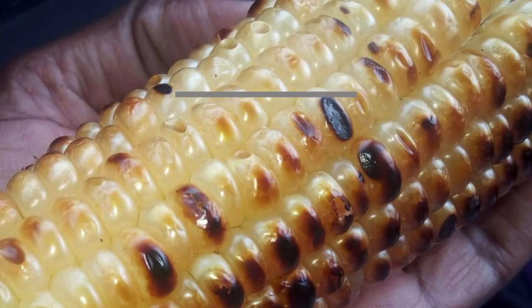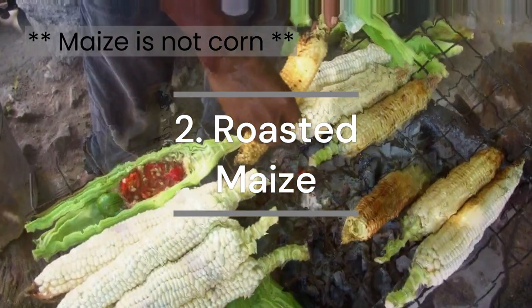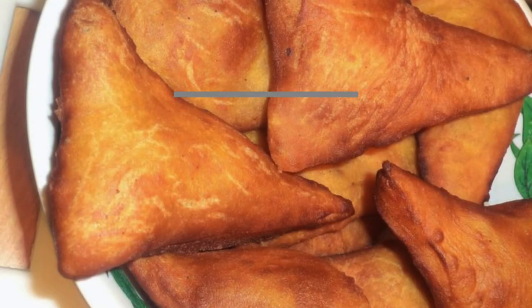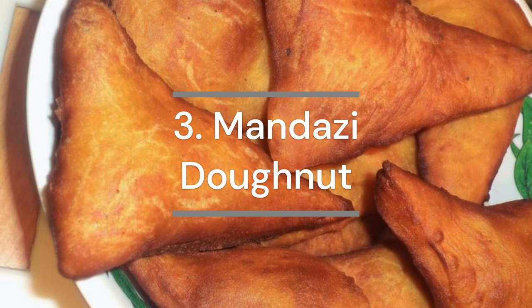Roasted maize is a Kenyan street food — it's similar to corn but much more savory and satisfying. Mandazi is a Kenyan-style donut and goes perfectly with a cup of Kenyan chai.